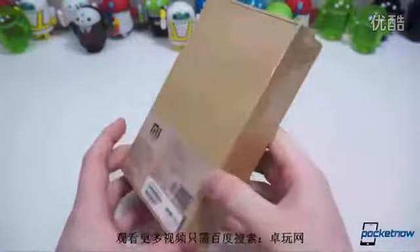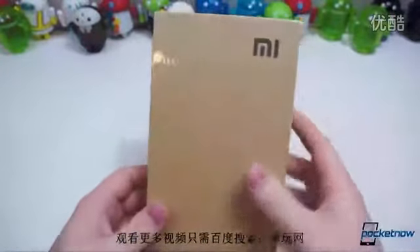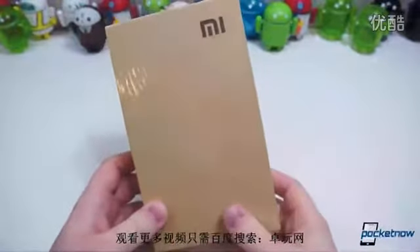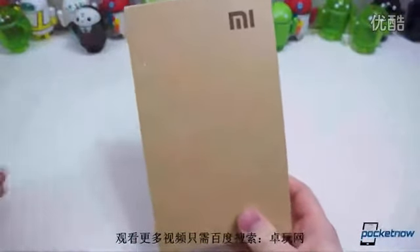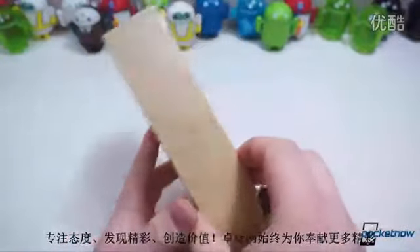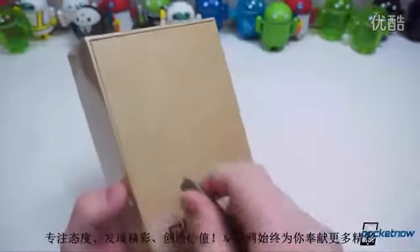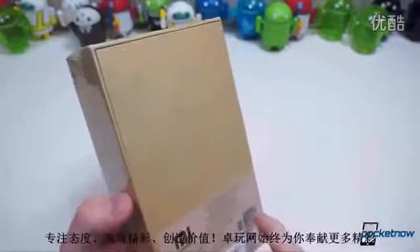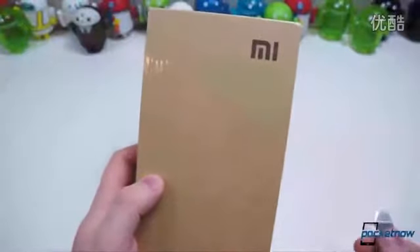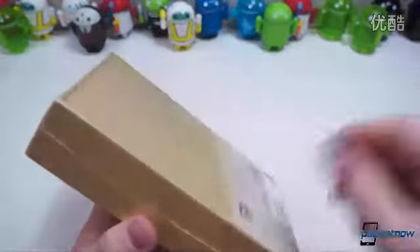But this is the company's brand new handset, the Mi 4 — the fourth generation of its Mi handsets — and this one in particular has gotten a lot of flack. The company has, for the way it is said to take a lot of inspiration from Apple. But this device in particular, once we get it out of the box, you'll see what I mean. It definitely takes a lot of inspiration from the design of the newest iPhone, the iPhone 5S or 5.